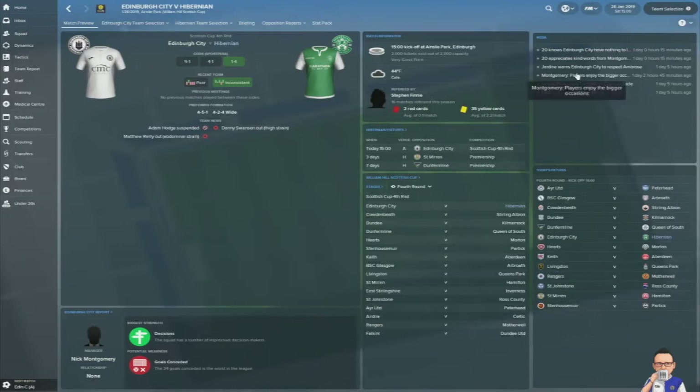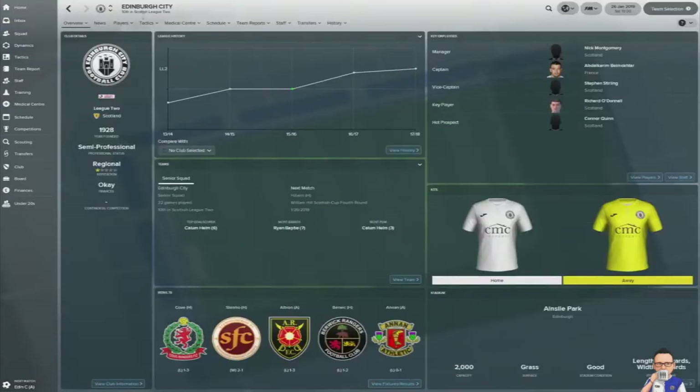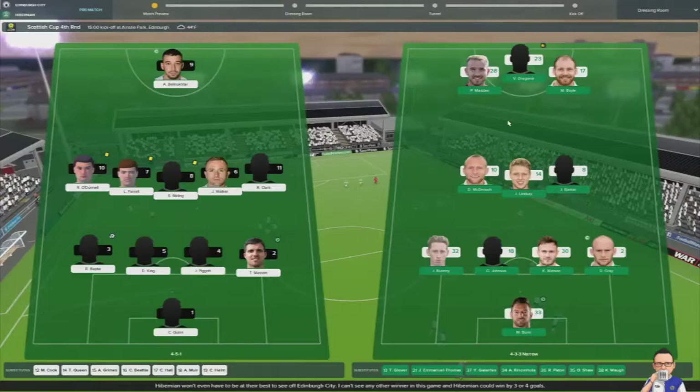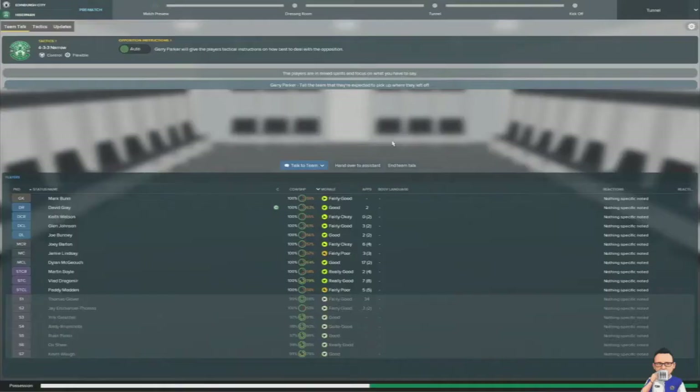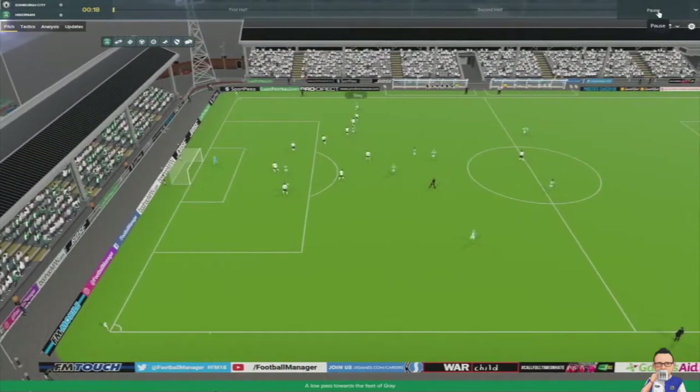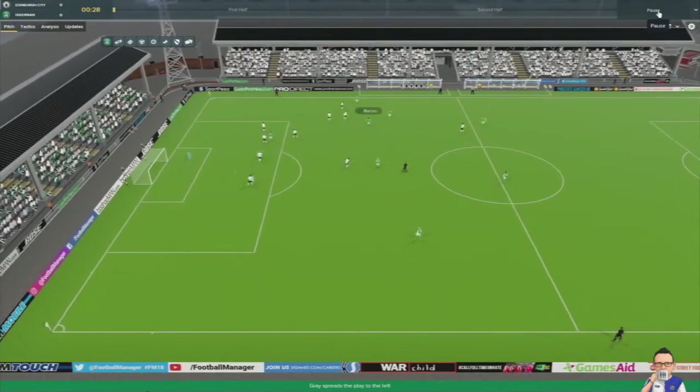Here we are with the last game of this video — a Scottish Cup match, fourth round. Edinburgh City take on Hibs for a place in the fifth round. I think they might be Scottish League Two. I've decided to mix it up and give a lot of the fringe players a go — my bench is loaded with youth. Quick rundown of the team: Bun in goal, Bunny, Johnson, Watson, Gray, McGow, Lindsay, Barton, Madden, Dragomir and Boyle. Our hosts going with a 4-5-1 — they're keeping it tight in midfield.